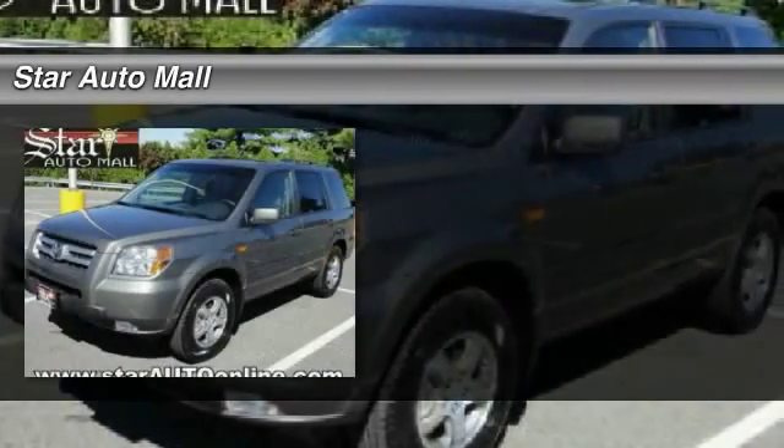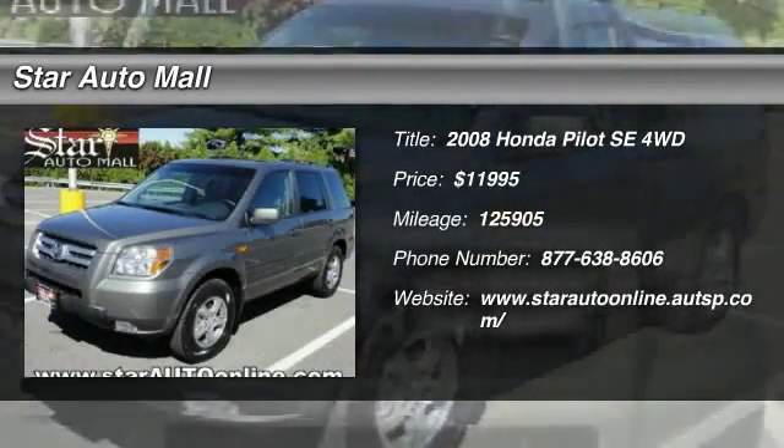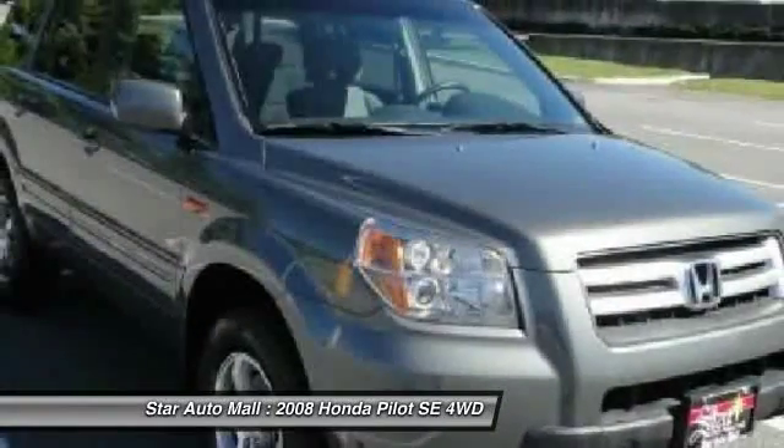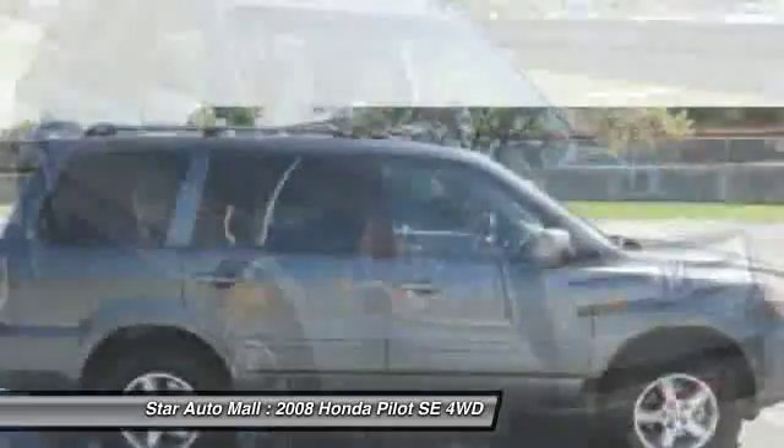The 2008 Honda Pilot. Optimal utility. Indulgent interior. Powerful performer. You'll be ready for almost anything in the Honda Pilot.